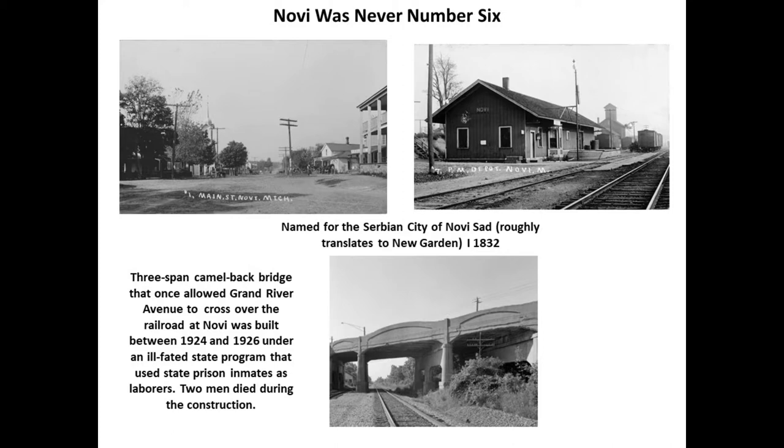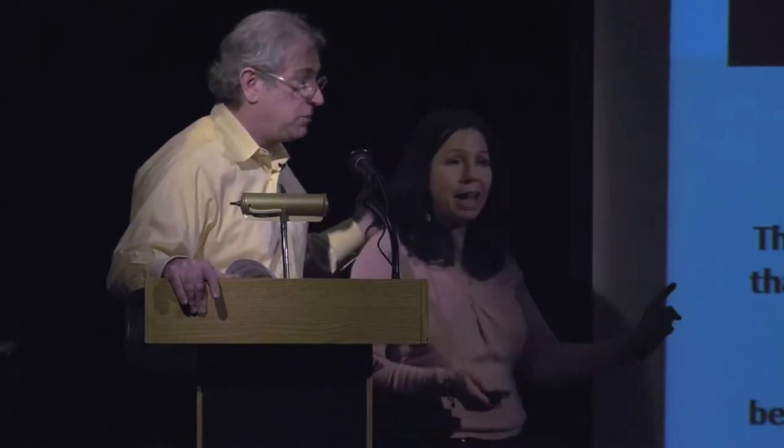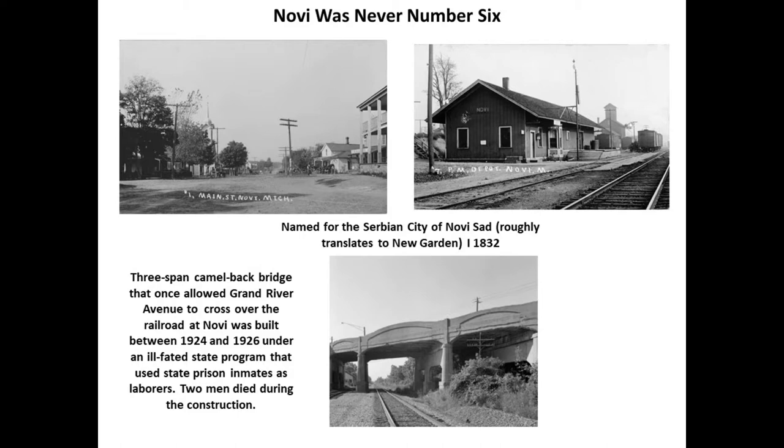We love solving the mystery of Novi. Everybody thinks it stands for 'number six,' the sixth stagecoach stop. But our extensive research shows it actually came from an early settler's wife who liked the expression 'Novi Sad,' a Serbian word meaning 'new gardens.' That's really where Novi came from. Brian Golden also points out that in 1832 there were no stage routes and no railroads, so it couldn't have been the number six of anything. There's also a camelback bridge in Novi where prison labor was used — two men died, so they stopped — and it's still there today.